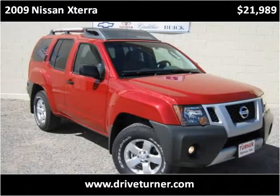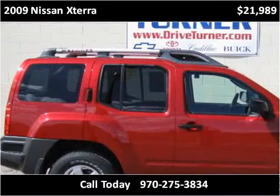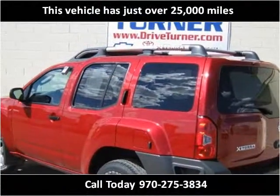This 2009 Nissan Xterra is available from Turner Automotive. This vehicle has just over 24,000 miles.